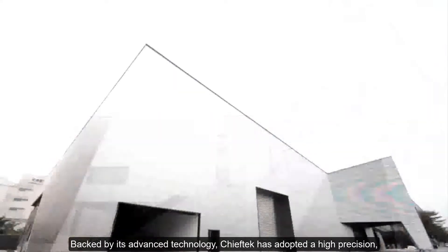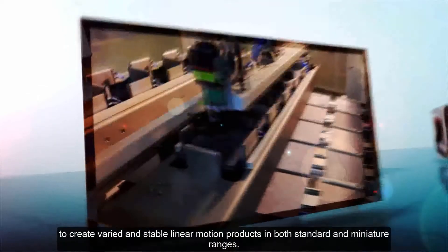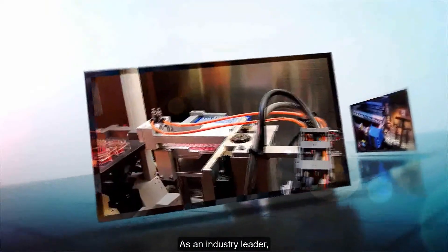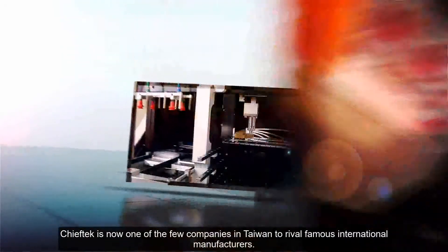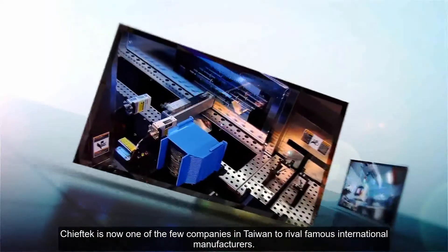Backed by its advanced technology, Chief Tech has adopted a high-precision, high-speed product development strategy to create varied and stable linear motion products in both standard and miniature ranges. As an industry leader, Chief Tech is now one of the few companies in Taiwan to rival famous international manufacturers.